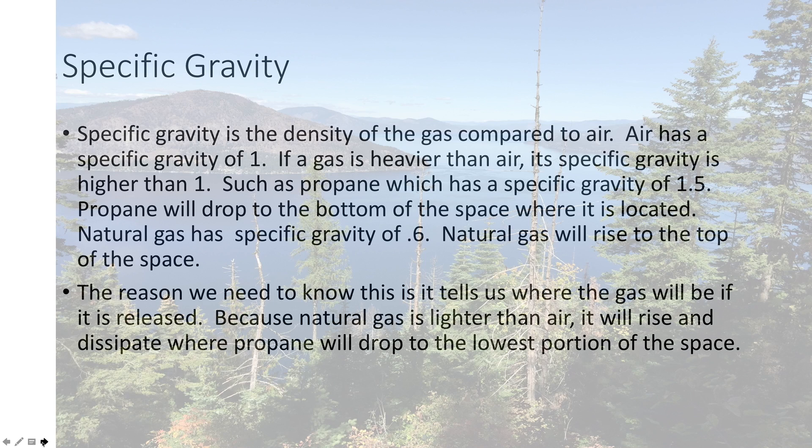We'll talk about specific gravity first. That's the density of any gas compared to air. Air has a specific gravity of one. If there's anything over one, it's heavier than air; under one, it's lighter than air. Propane has a specific gravity of 1.5, which means it drops to the bottom of any structure it's in. This is important because it tends to pool like water and just stay there.